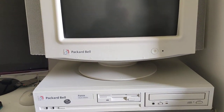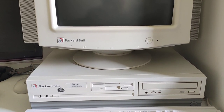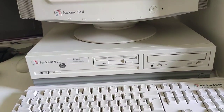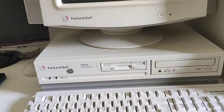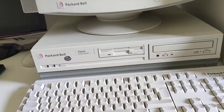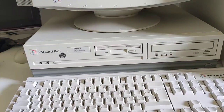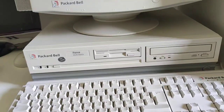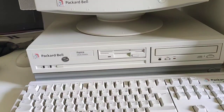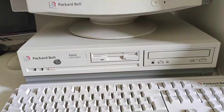I wanted to show you the startup of my computer. This is a Packard Bell Force machine from 1994 featuring an Intel 486 SX2 50 MHz CPU. It has been bumped from 4 to 8 MB of memory. It has the original 320 MB hard drive, a 1 MB Cirrus Logic video card, and a sound card compatible with SB16 based on the ESS Tech chipset.